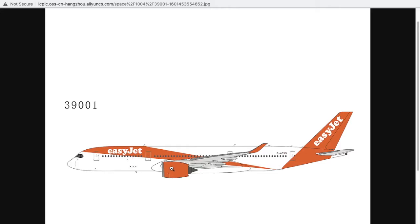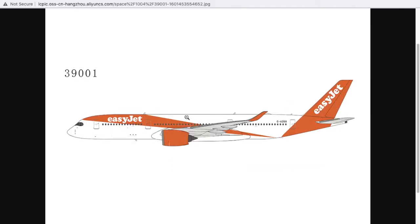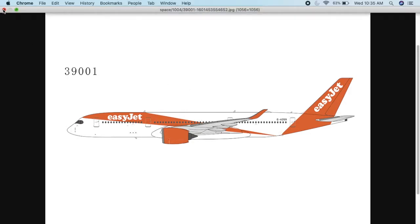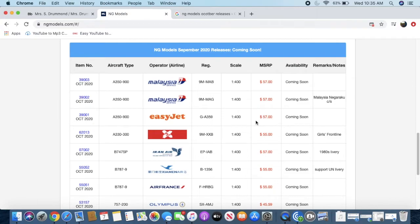This is an EasyJet A350-900. In real life, EasyJet does not operate the A350 — they only operate the A320 family, that's the A318, 319, 320, 321 and the NEOs. NG Models stated on their Instagram that this model was just for fun, as a concept model. The registration is G-A359, basically an abbreviation for the A350-900. The price is $57 and it is 1:400 scale.